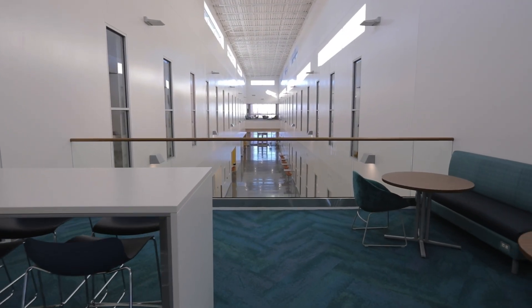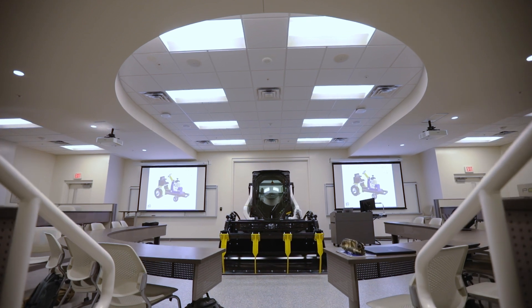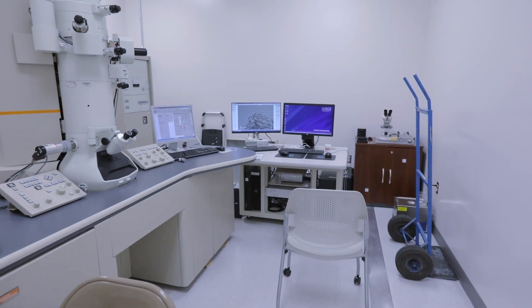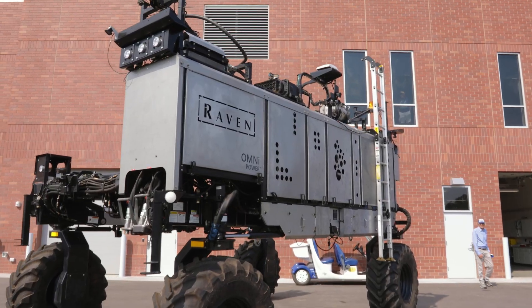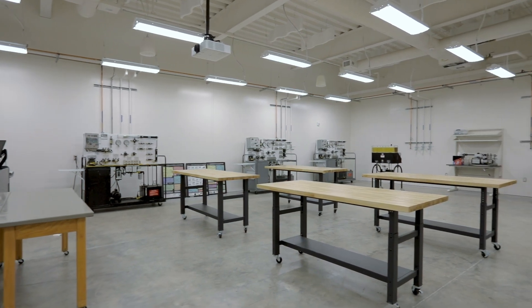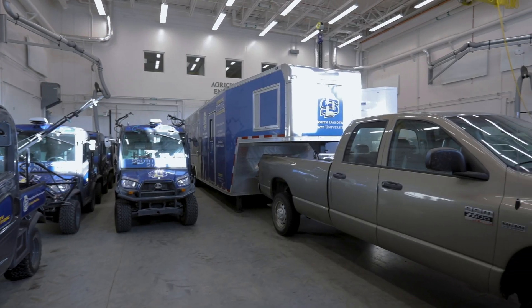Completed in 2021, the building houses 130,000 square feet of classrooms, teaching bays, research labs, and more. Students can observe and work with equipment brought in by industry leaders in agriculture. Various bays and shop spaces create a great indoor environment to work and learn.